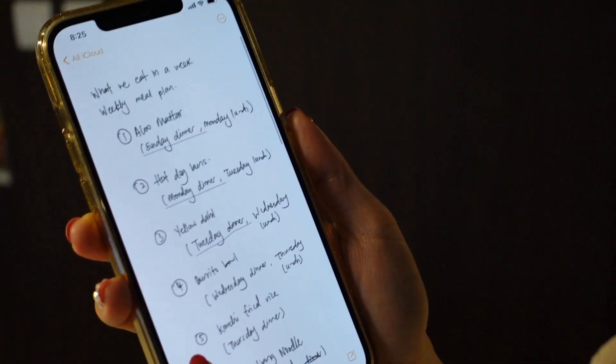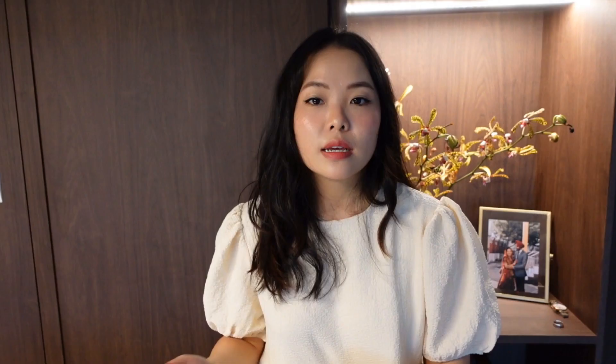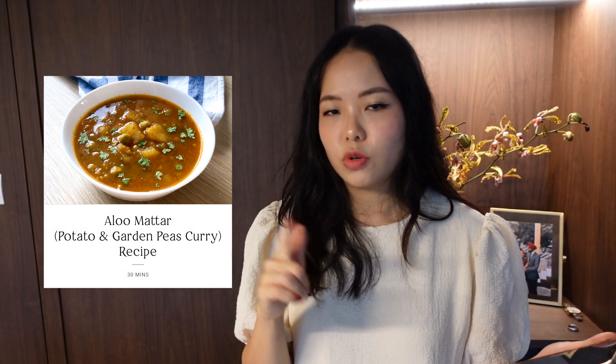Before we buy our stuff, we always do meal plans because that helps us on the weekdays to decide and control what we eat, since we work on weekdays. So a meal plan is extra helpful. On the menu for the week will be aloo matter — it's actually an Indian dish, and I think we have the recipe on our YouTube channel.